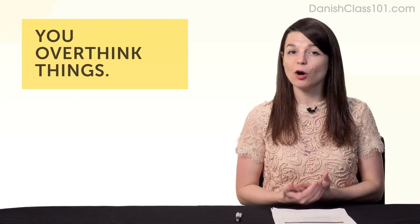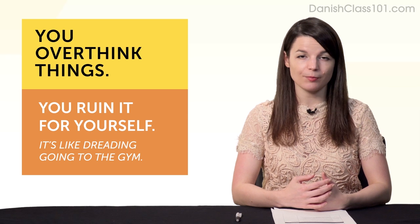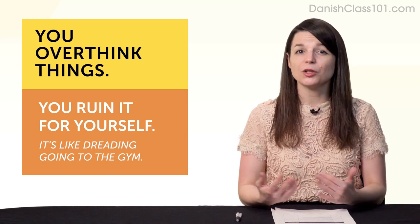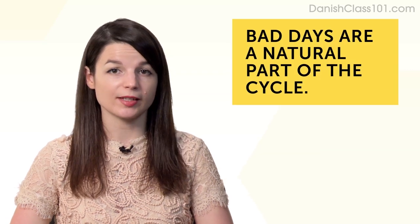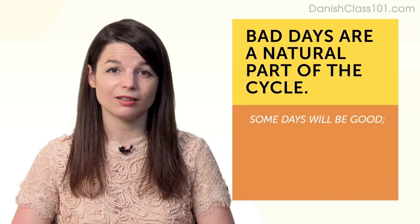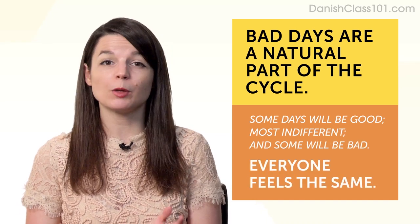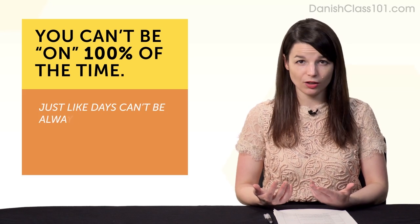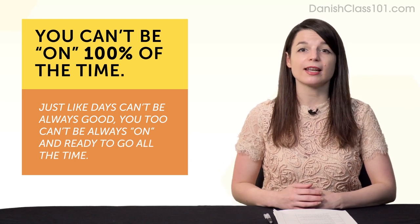Second, bad days happen because you overthink things and ruin it for yourself — it's like dreading going to the gym. You went yesterday, you have to go again today, so you're dreading it all day long. Third, bad days are a natural part of the cycle: some days will be good, most days you'll feel indifferent, some days will be bad — but that's completely natural, and anyone with long-term projects and goals feels the same. And fourth, you can't be on 100% of the time — just like days can't always be good, you too can't always be on and ready to go all the time.